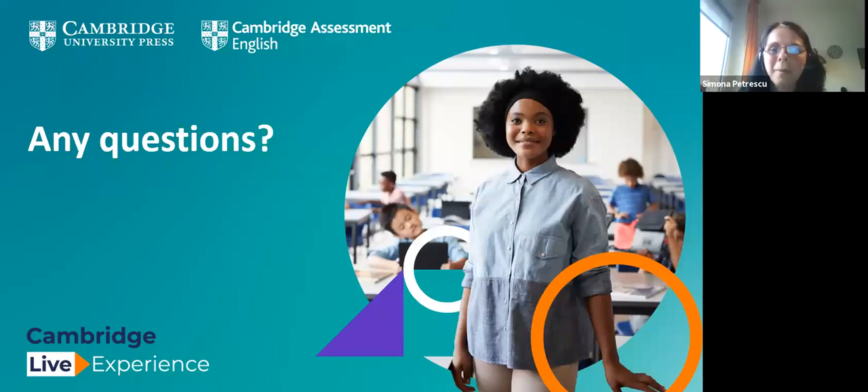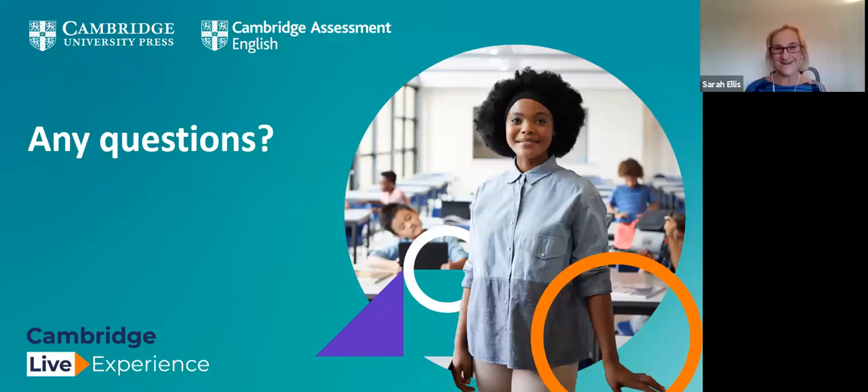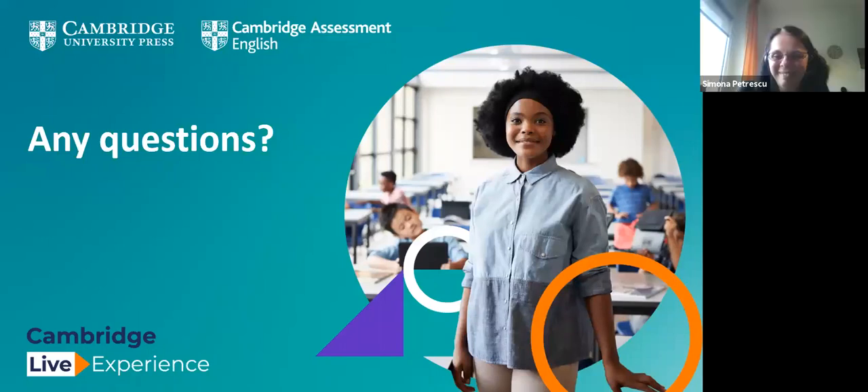Well, thank you very much — it seems we've covered quite a lot today. I hope everyone is taking away ideas to apply at home with their own kids or in the classroom. Sarah and George, thank you very much for a very nice, entertaining, and informative presentation. We look forward to watching more exciting sessions in the Cambridge Live event. Thank you everyone, and thank you to everyone behind the scenes as well. Bye-bye!